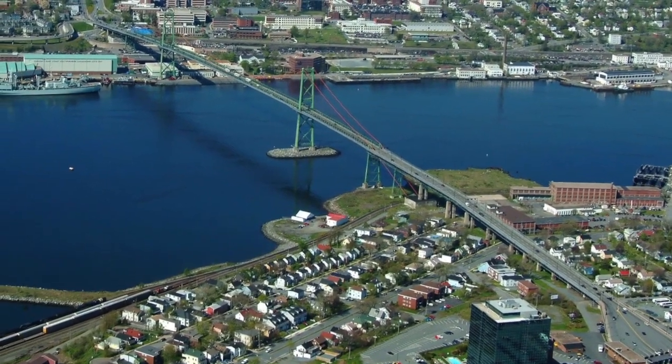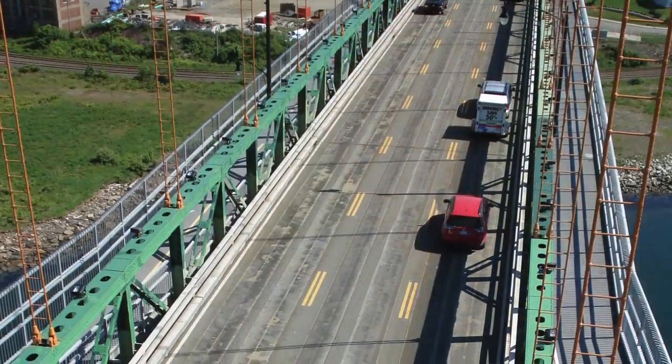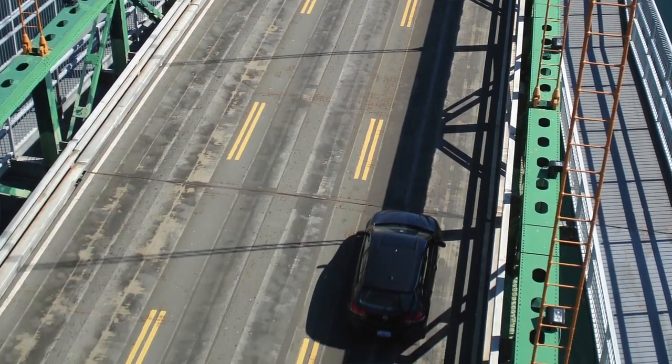It was concluded that the deck was finally at the end of its functional life, so there was a desire by the owner to have the deck replaced while keeping traffic running — which was the interesting part of the challenge.